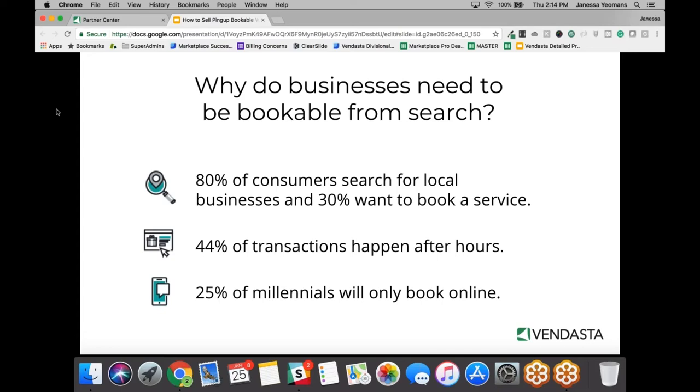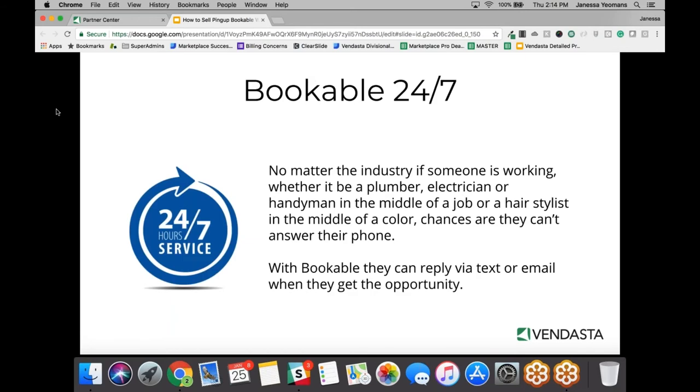These are big numbers: 80% of consumers search local businesses and 30% want to book a service, and this happens after hours. In a recent study, 25% of millennials will only book online — which is a pretty big number and it's only increasing. Businesses really need to be bookable 24 hours, seven days a week.